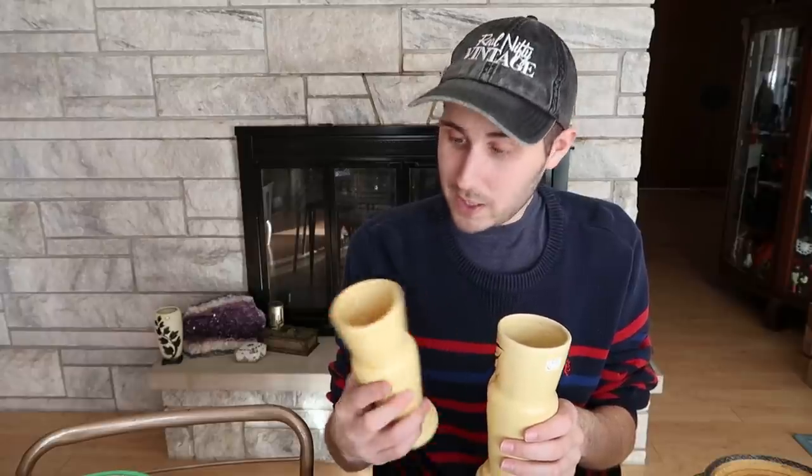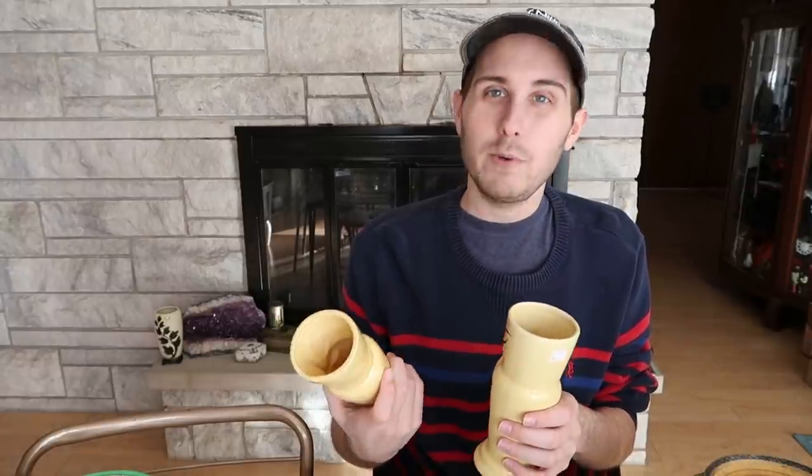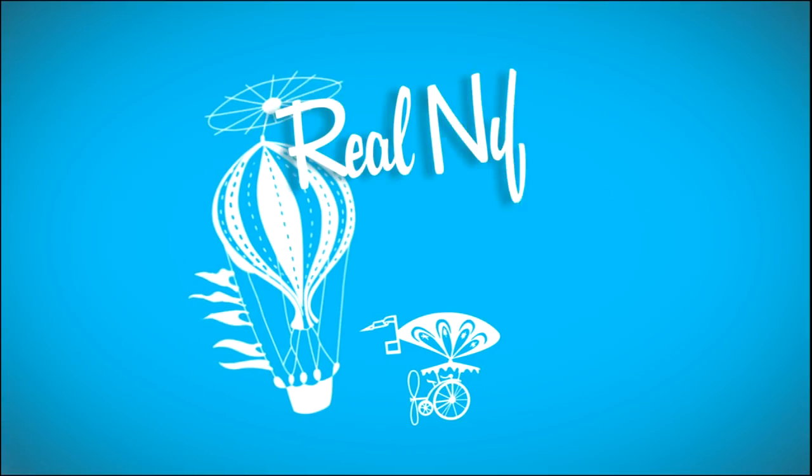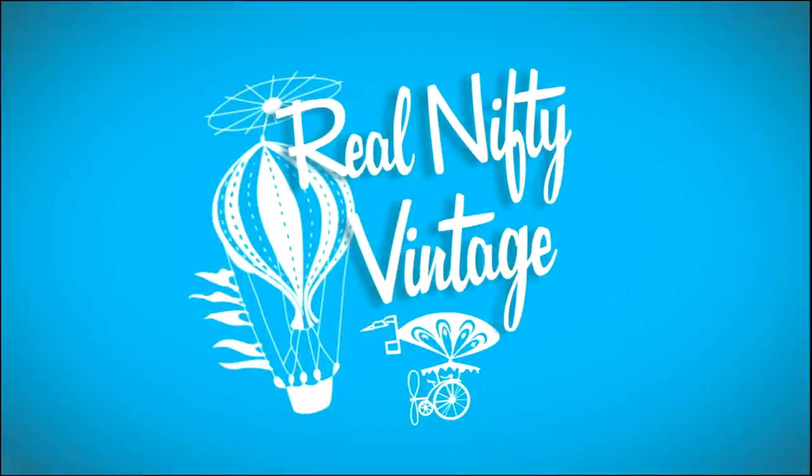I paid $6 a piece because they were unique looking. Hello, it's Jeffrey with Real Nifty Vintage, and I have a lot of stuff to get through today.